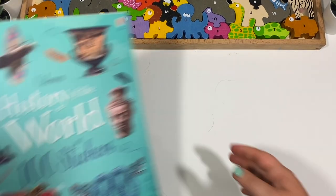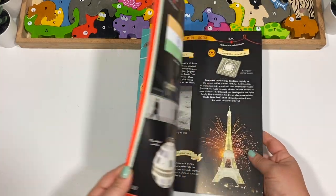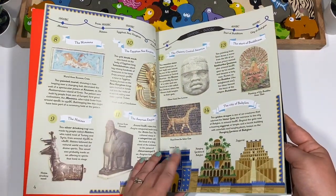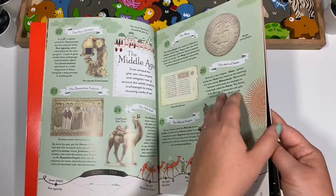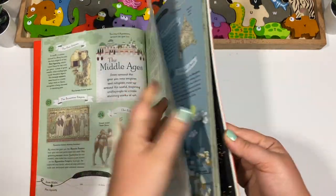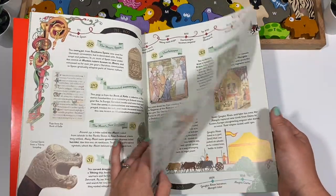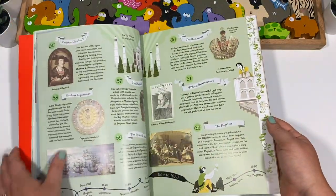Then we have Usborne History of the World in 100 Stickers. I'm not sure exactly when we would use this, but I just couldn't pass it up — activity books are ones I can't get from the library, especially sticker books. When we start world history, I think this would be a great addition. It seems to go in chronological order, so it will be fun to add as we go, especially once we start with Curiosity Chronicles.